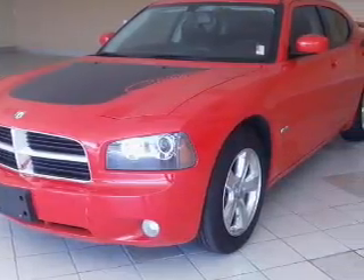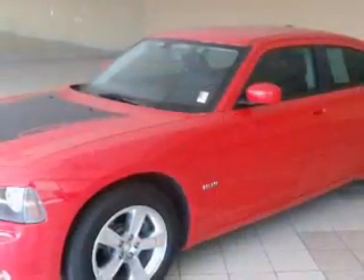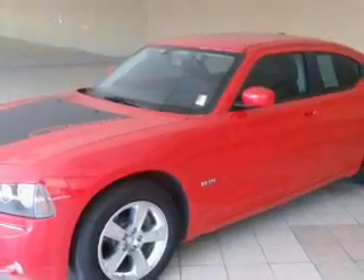Find your way easily with the included navigation system. Premium wheels give a more luxurious look. A premium sound system is...